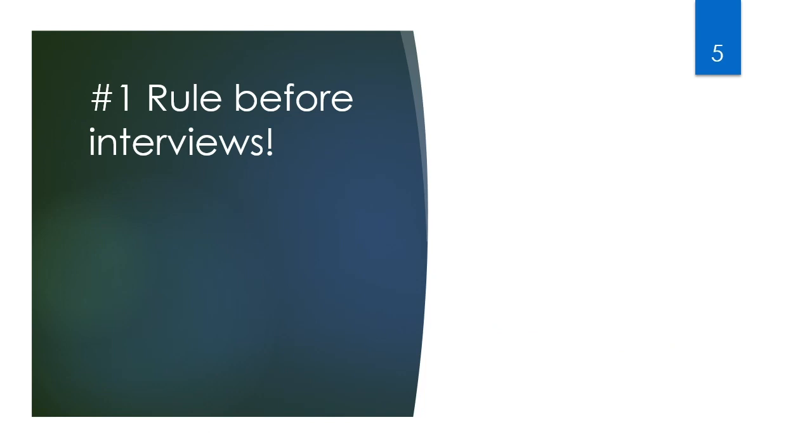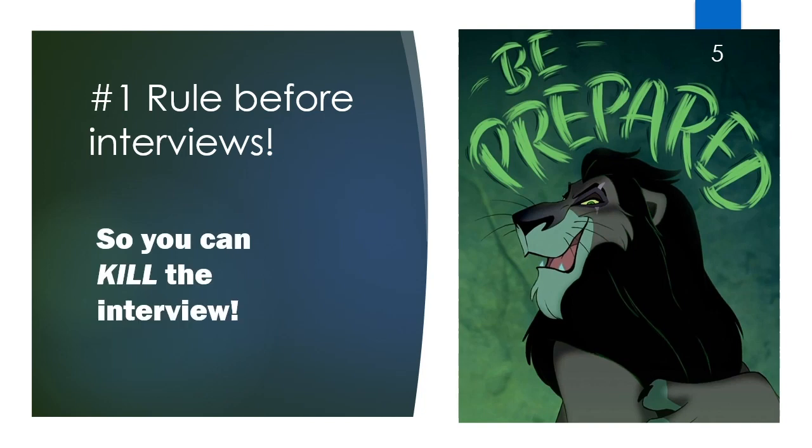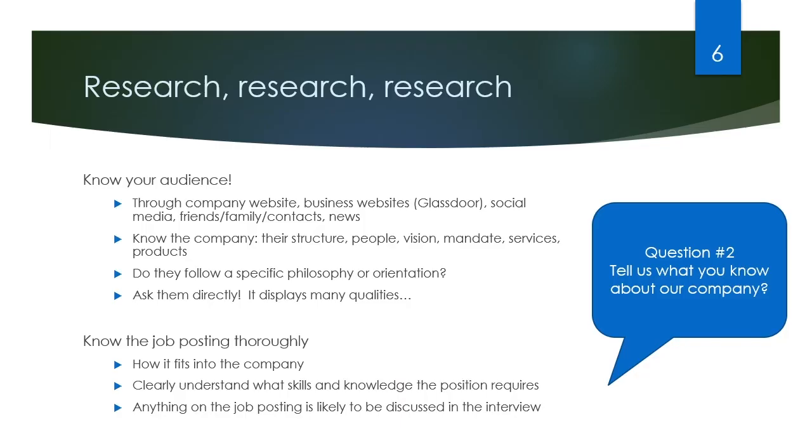After you're offered the interview, there's really one rule that you should follow that's going to play a big part in whether or not you're successful throughout the actual interview. And that's quite simply: be prepared so you can kill the interview. Being prepared is really the foundation of a successful interview.